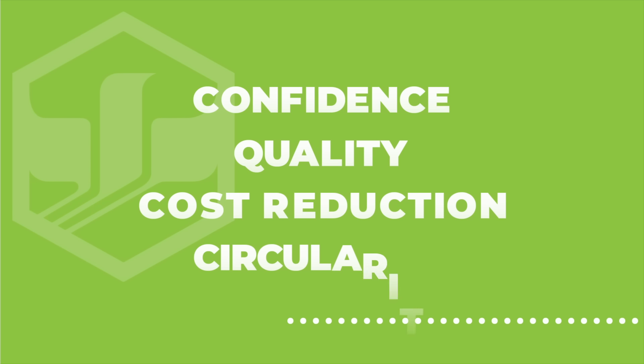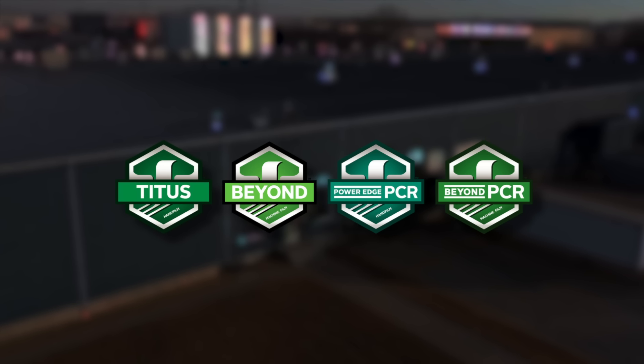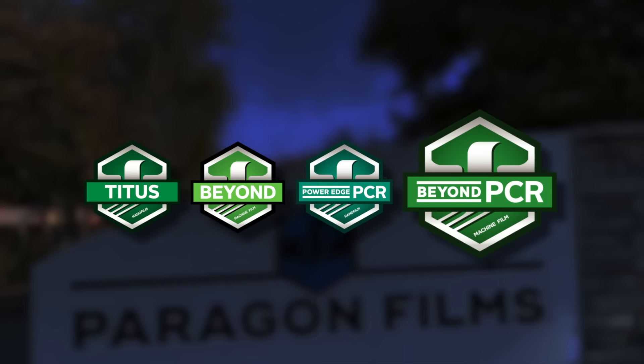If confidence, quality, cost reduction, and circularity are part of your goals, contact Paragon Films today for an introduction to our SVPR product offerings.